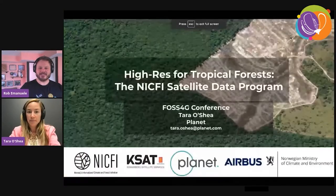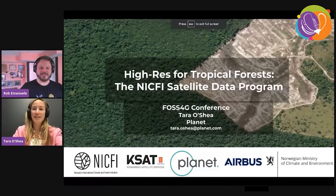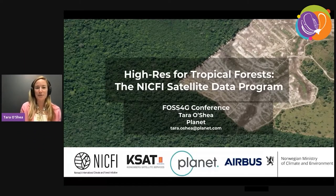My privacy settings had to be reset. Is that coming through? Perfect. Awesome. Great, take it away. Thanks everyone for your patience, sorry about that. As Rob said, my name is Tara O'Shea and I lead forest programs here at Planet.